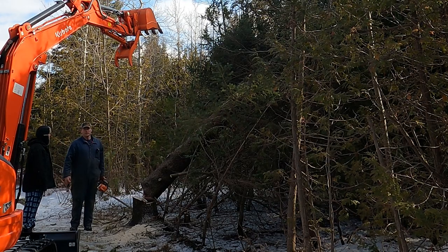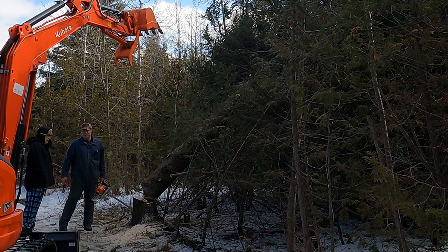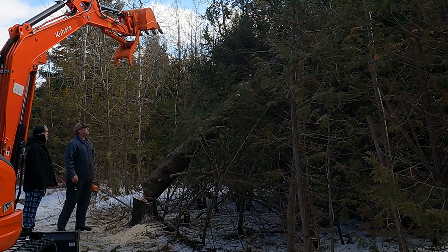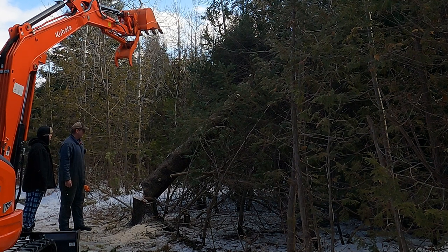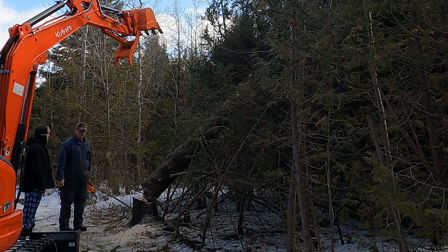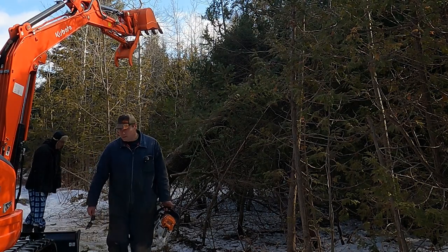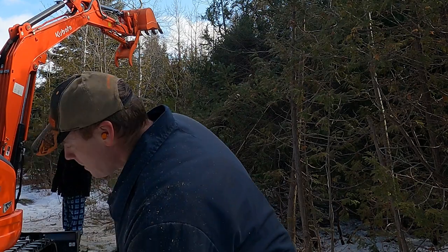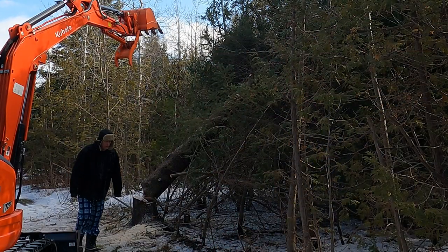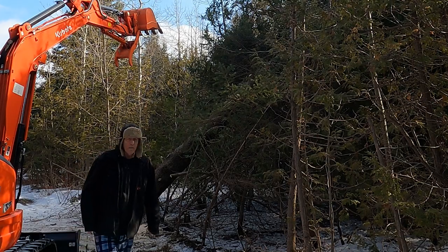I faced the north side of the tree, cut the notch, and then thought — you know what, I have the excavator, I may as well just push on it too. It fell easy, but you have the gear — why not use it. I'm going to go grab a strap. Always make sure you walk away from your excavator with the bucket way up in the air.